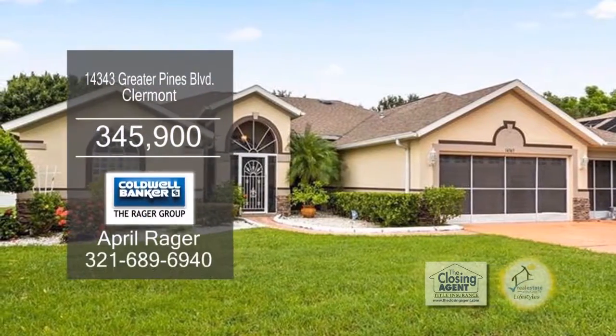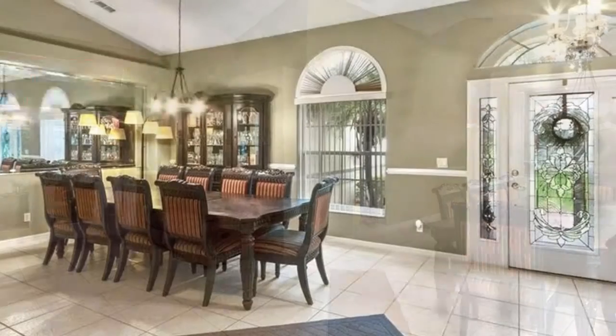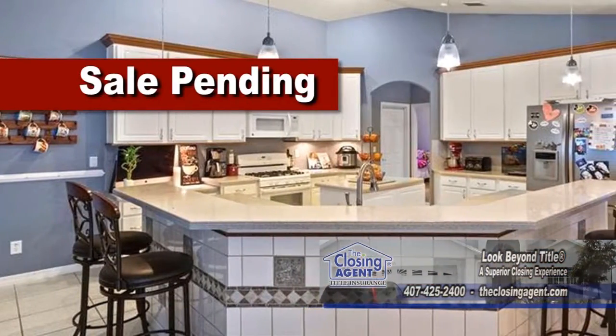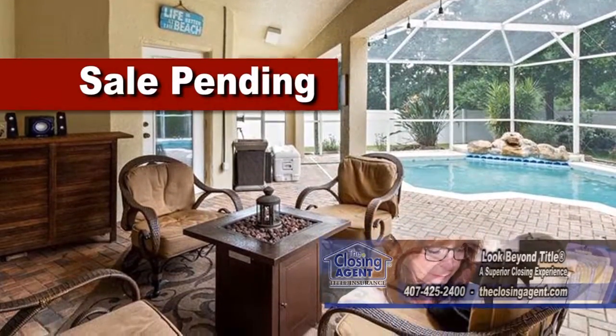This home in Claremont offers four bedrooms and three baths. Upon entering the foyer, you'll find the formal living room and dining room to the right. The kitchen area with a breakfast bar and a nook opens to the family room. The extended covered lanai area leads to the pool.